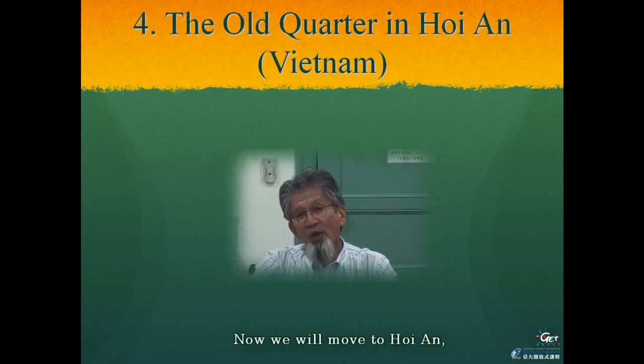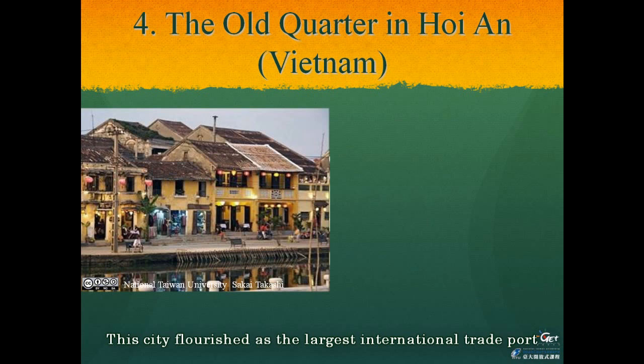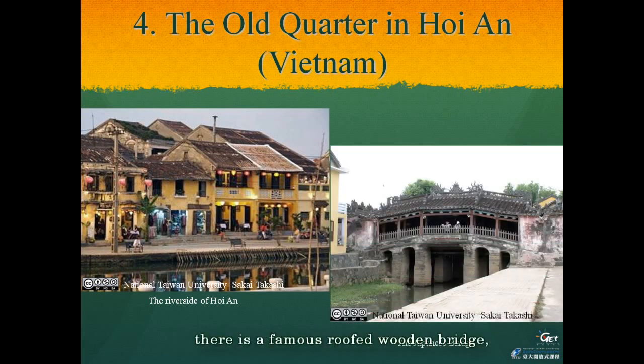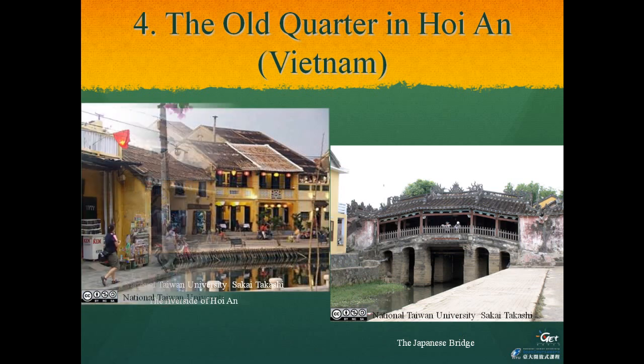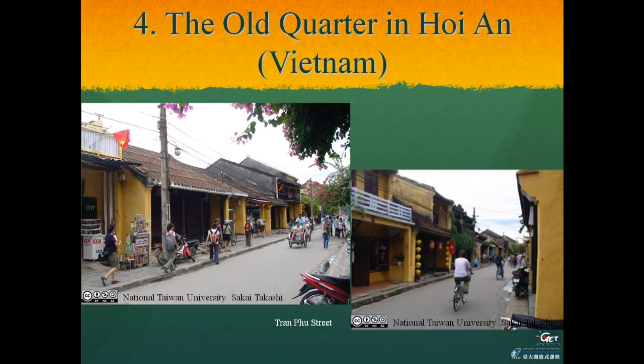We will now move to Hoi An, a historical port city in central Vietnam. This city flourished as the largest international trade port in Vietnam during the 17th and 18th centuries. It is located slightly inland from the mouth of the Thu Bon River. Inside the city, at a small branch of this river, there is a famous covered bridge — it is known as the Japanese Bridge. From the Japanese Bridge, Chan Rock Street, which has the oldest street and architecture in the region dating back to the 18th and 19th century, reaches the market in the East End.